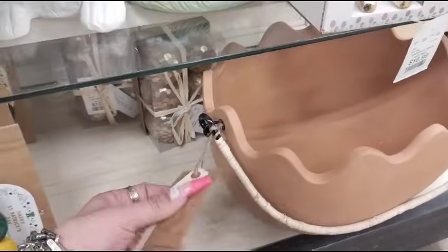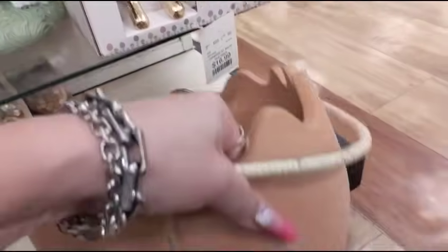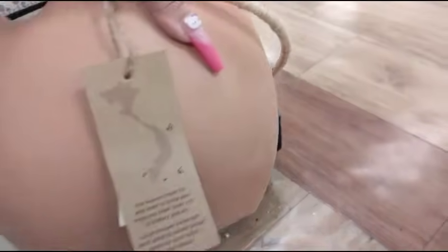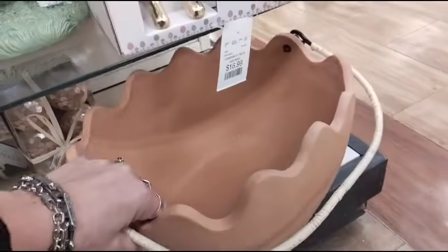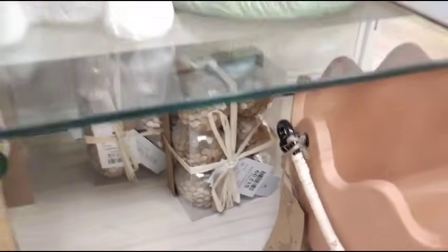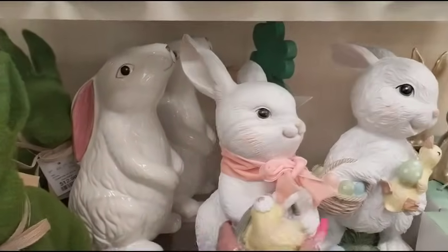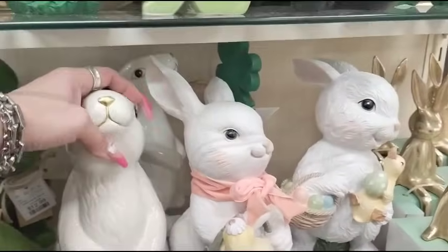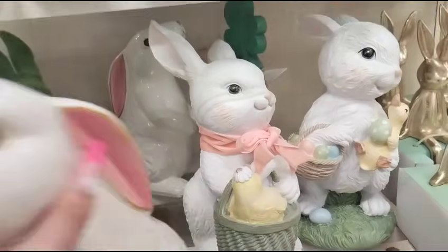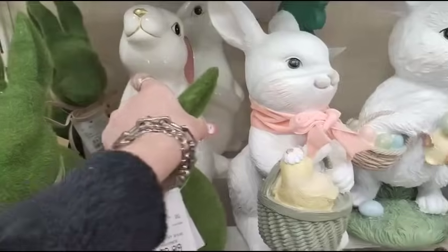And I really like this egg — this is more for outside, it's a planter. $29.99. Those eggs are $12.99. And look at these cuties — kind of a high gloss ceramic. Gold. $16.99. Those are okay, not my fave, but they'll do in a pinch. $12.99 on that one.